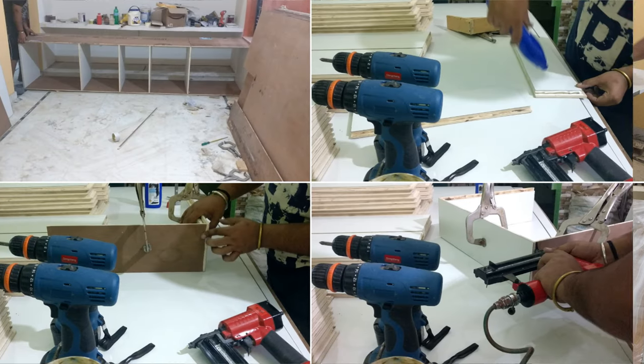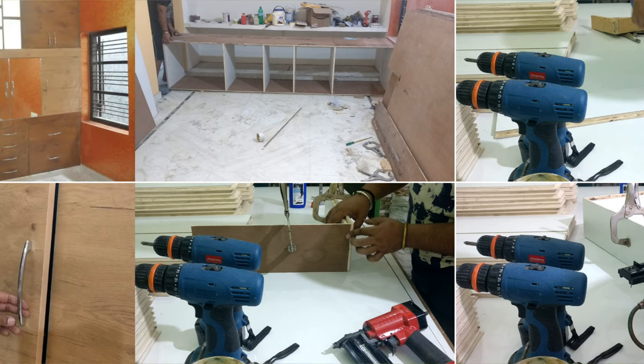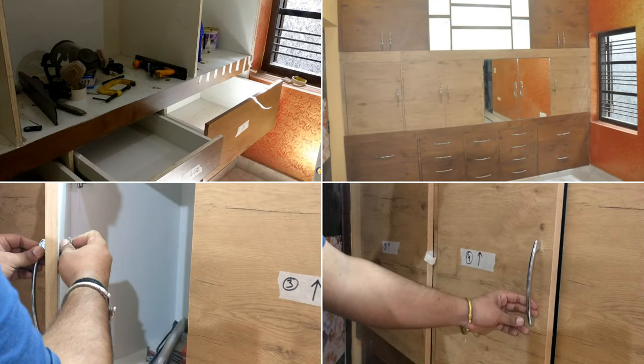The next step is making boxes and placing them on each shelf. Then, build the drawers and install them in the lower part boxes. Finally, install all the cabinet and drawer handles.